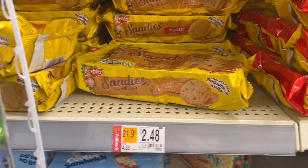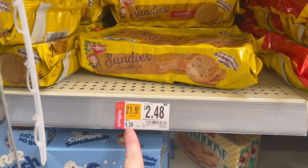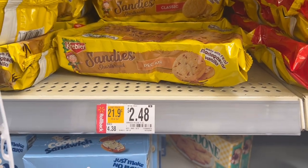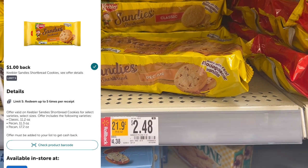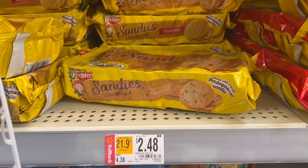Up next is a deal on these Keebler Sandys. I'm gonna grab two of the Pecan ones. They're normally $4.38 each but on rollback for $2.48 each, getting you to $4.96. We have $1.50 back on two on Swagbucks and $1 back on each on Ibotta — makes them $0.73 a package, which is really good for Keebler, so I'm definitely grabbing this.